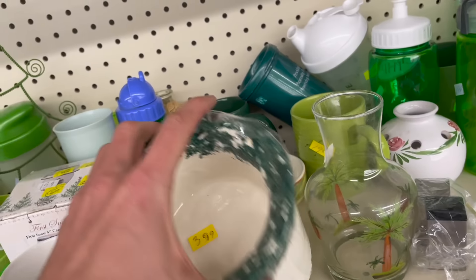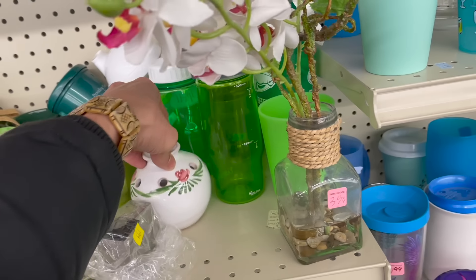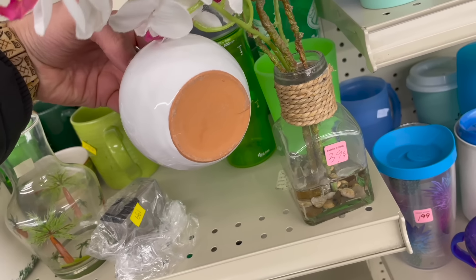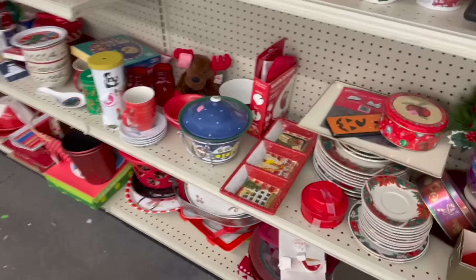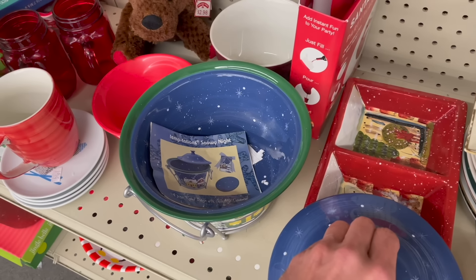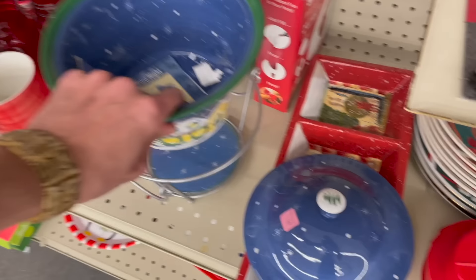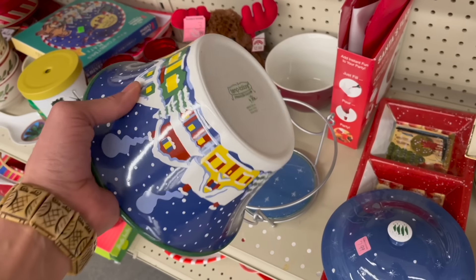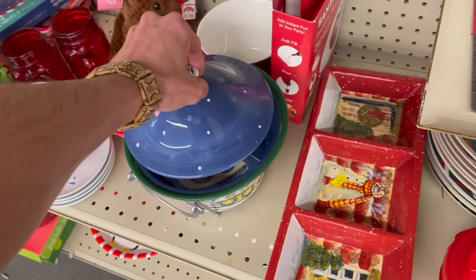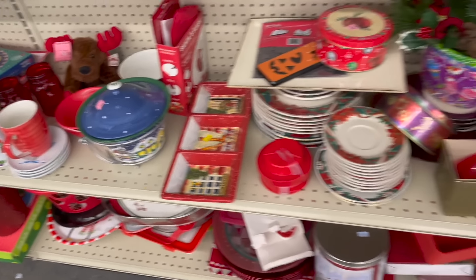Then you have this warmer. This looks Italian — I don't think it is though, I feel like it would be marked. Wait, I missed this dish. Oh, that's Temptations Snowy Night — I wonder if this is a special edition. That is $7.99 though. This one feels light. I'm gonna leave that. If you want it for yourself it's okay, that's an okay price.